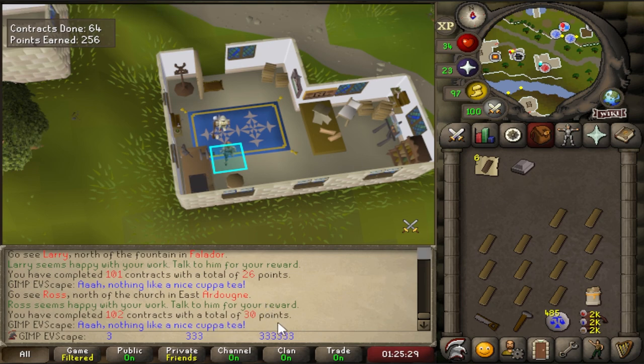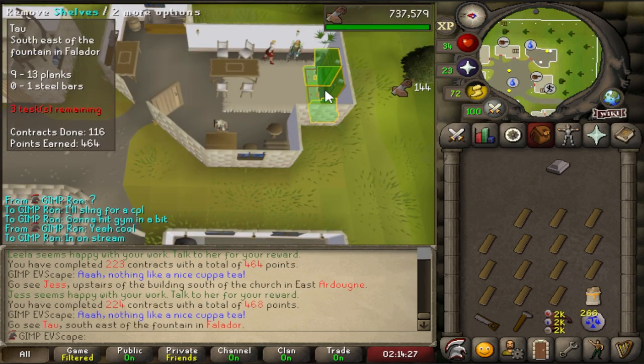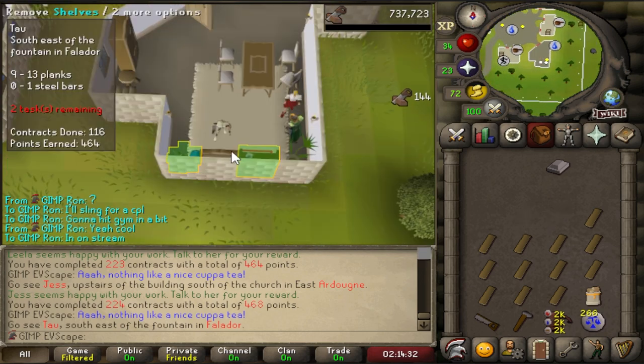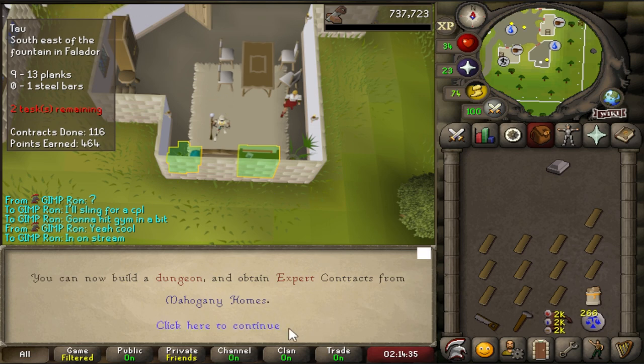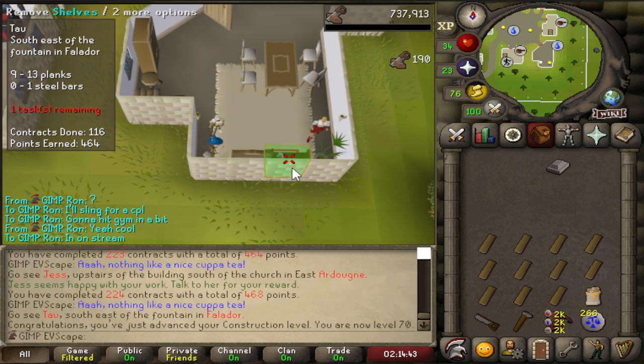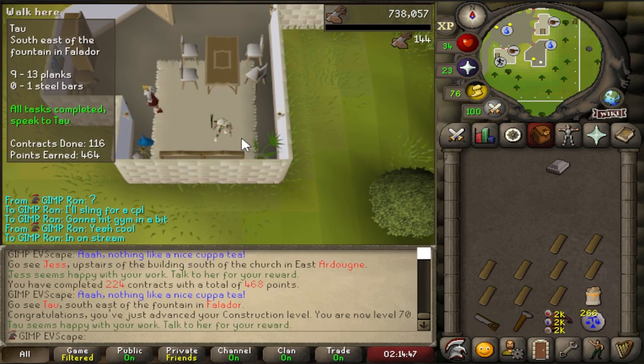Just going to be opening up every single time I get 25 points. And here we go ladies and gentlemen — it's either going to be this one or the next one that'll be the last one. Next one — remove the shelves, put them back up — and that is 70 construction! That is another requirement for the elves out of the way. We can now do expert contracts for mahogany homes, but we won't be doing that for a little while. We're going to start off with that gilded altar and go do that right now.